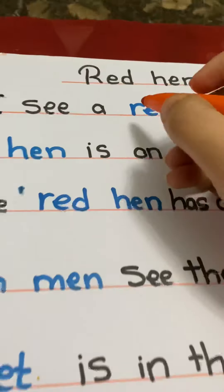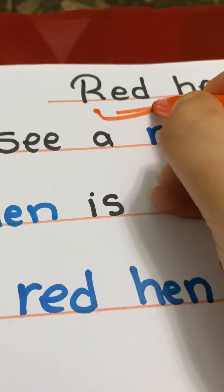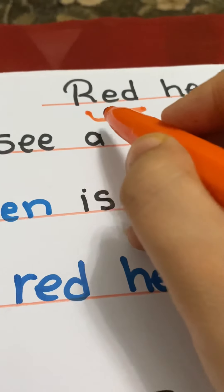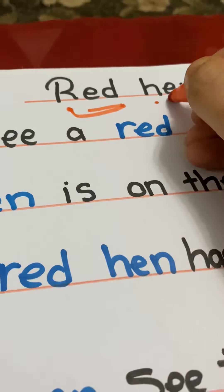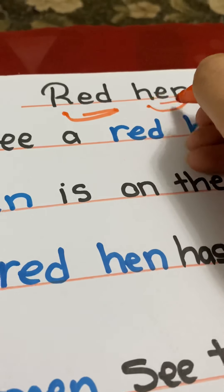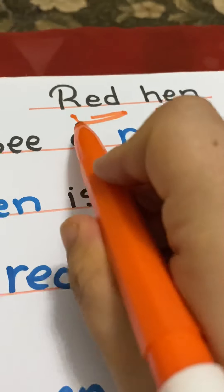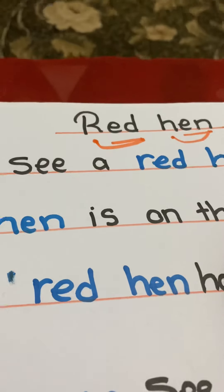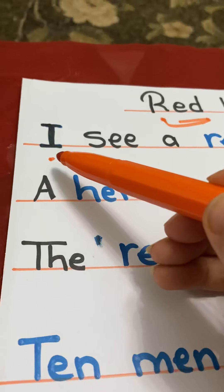Okay, 'red' — red, red, red. And 'hen' — hen. Excellent! So the title will be 'Red Hen.' Red hen. Easy! Let's read the story. 'I' — we learned this before in sight words. 'See' — we learned it before in the sight words.